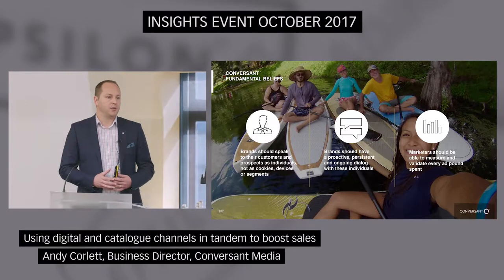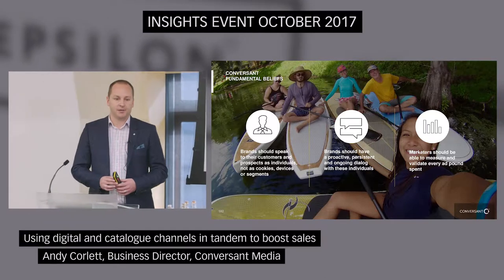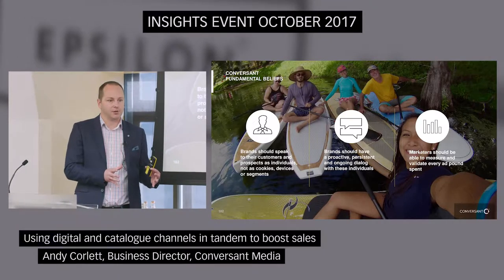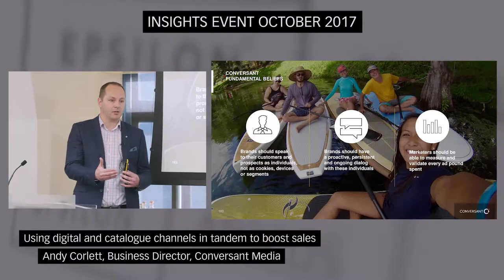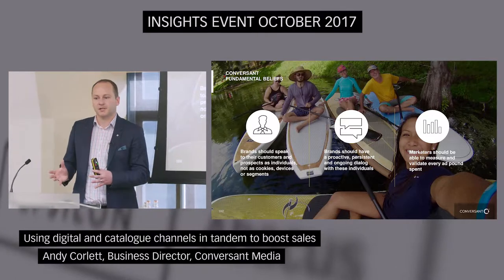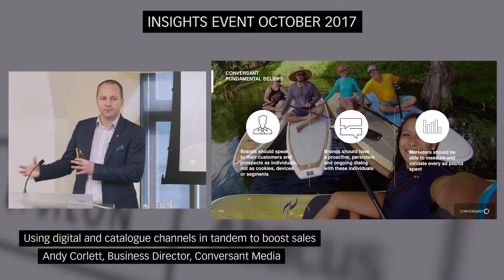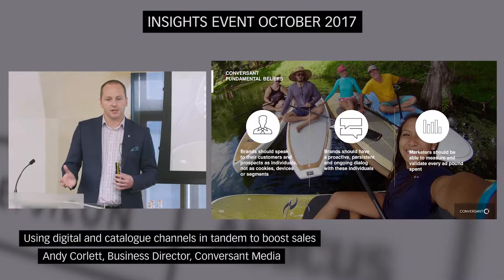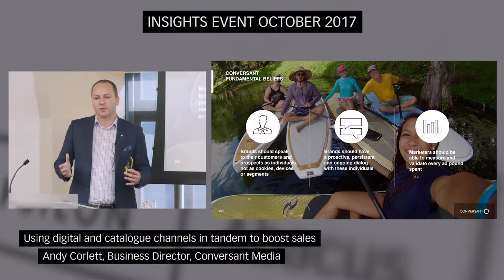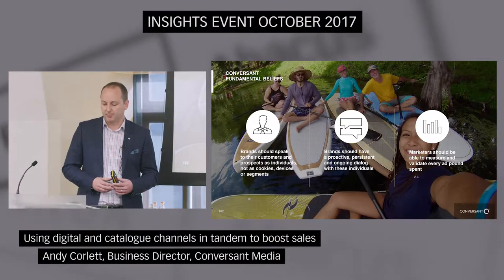For those of you that don't know, Conversant is actually a sister company of Abacus. We've been part of the wider Epsilon group now for around about three years, and in layman's terms we're essentially the digital arm. With Abacus, it's a very data-rich company — they're driving who you really should be targeting both from a customer and prospect point of view. We do a very similar thing from an online perspective, but we actually take it to another level because we can do the delivery at the end as well, covering display and mobile on a personalised level.